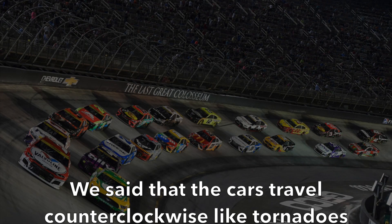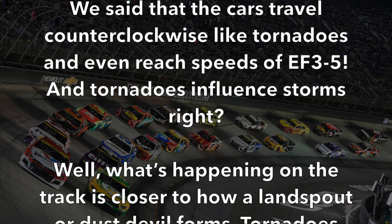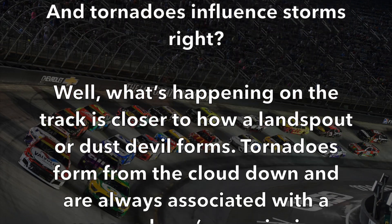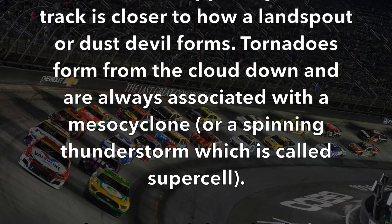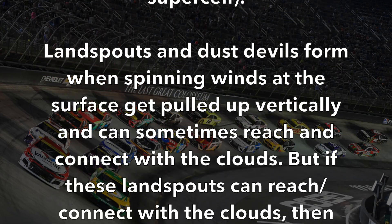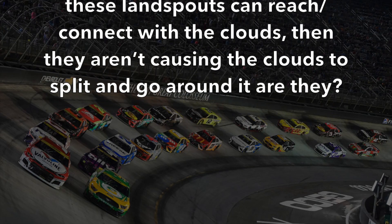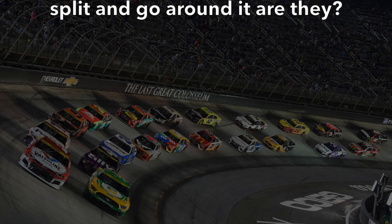We said cars travel counterclockwise like tornadoes and reach EF3-5 speeds — but do tornadoes influence storms? What's happening on the track is closer to how a landspout or dust devil forms. Tornadoes form from the cloud downward and are always associated with a mesocyclone — a spinning supercell thunderstorm. Landspouts and dust devils form when spinning surface winds get pulled up vertically and can sometimes connect with clouds, but they aren't causing clouds to split and go around them. So the process is more like a landspout, meaning it wouldn't have the same influence on clouds that a fully storm-connected tornado would.